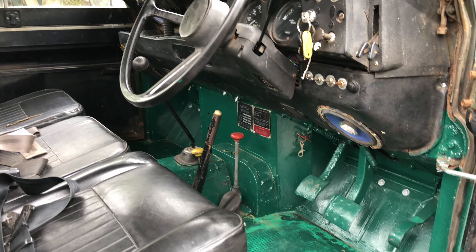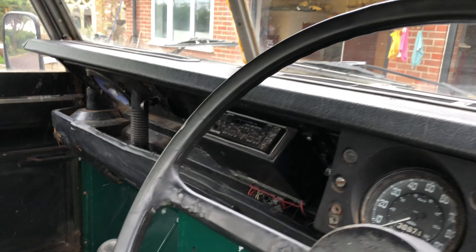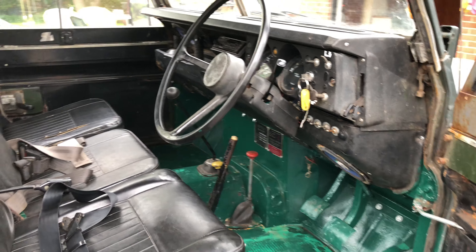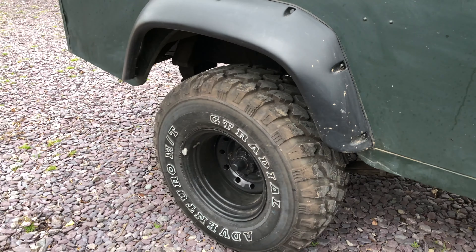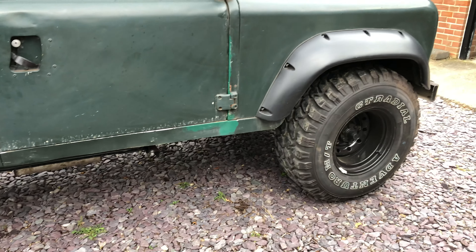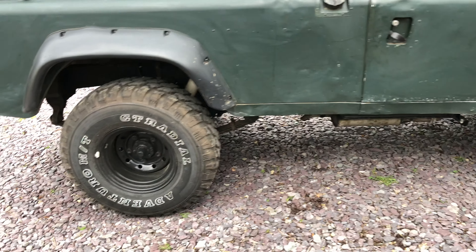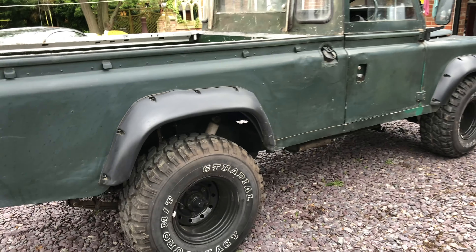I want to be completely honest with everybody. There are all new floor panels in there. This has not got power steering — somebody asked me that — no it does not. It has not got disc brakes; these are drum brakes front and back. The brakes are shocking, you've got to stand on them to make it stop, but that doesn't mean the brakes are broken — 50 years ago that's what brakes were like on vehicles like this.